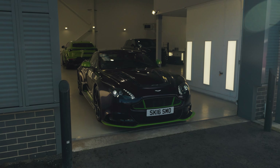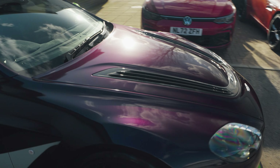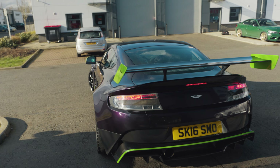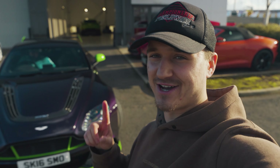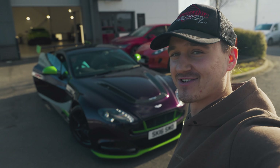Looking forward to getting the car, Tom? I am really looking forward to driving that V12 again. Have you missed it while you've been on holiday? I have very much missed it. I haven't really got to ring it out yet and we've got a nice day, so today's the day. And you've got your Aston Martin clothing on - look at that, fully branded. Courtesy of the fine folk at Aston Martin Bristol.